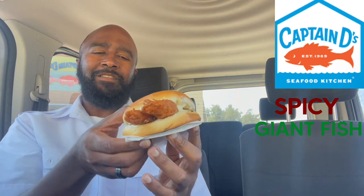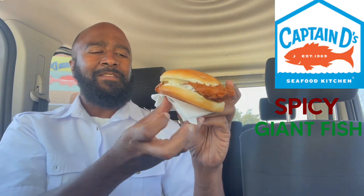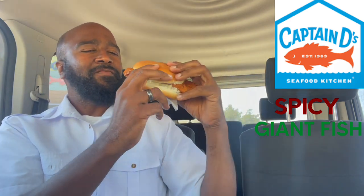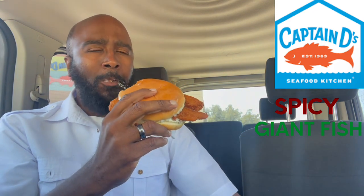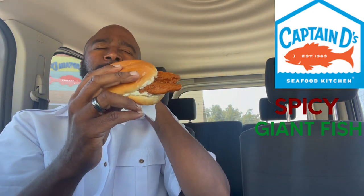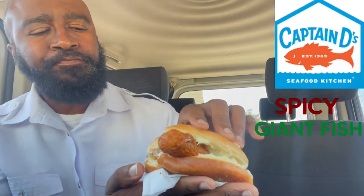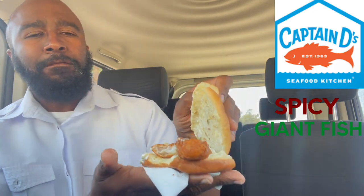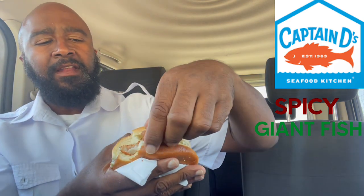They provided great customer service. And a little lady in the driveway — I didn't catch her name. Alright, let's see what we can do with that. A little battered crust on fish sandwiches like at Long John's and here at Captain D's — I like that. I like that.